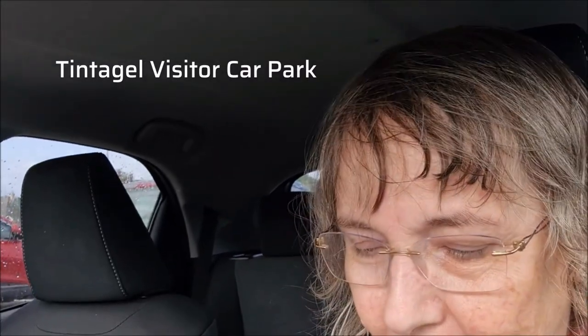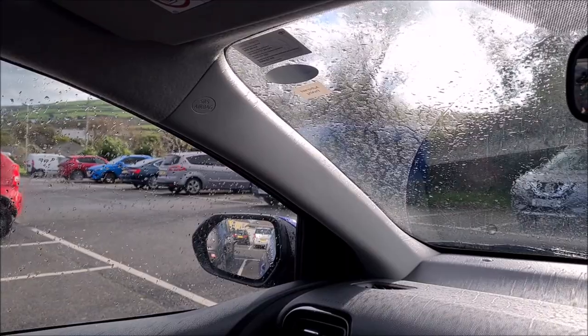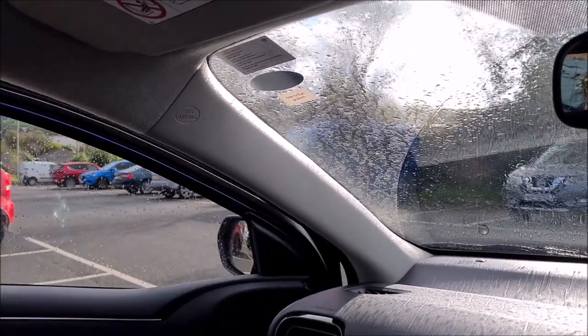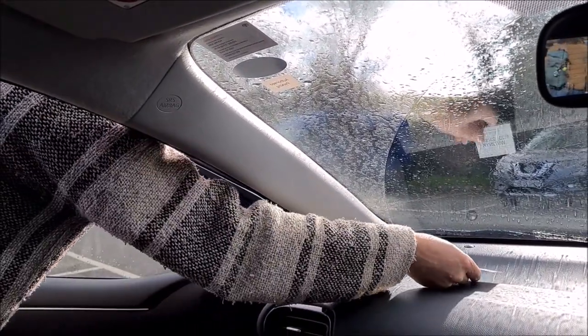Today we are going to walk a circular walk from Tintagel to Barras Nose, taking in both landmarks. It is a little circular walk about 3.3 miles and we are going to use the All Trails app to do this. It is going to cost £3.50 in the car park, and it is raining. As you can see through the windscreen it is actually raining, but we are going to put our waterproofs on and go for it.